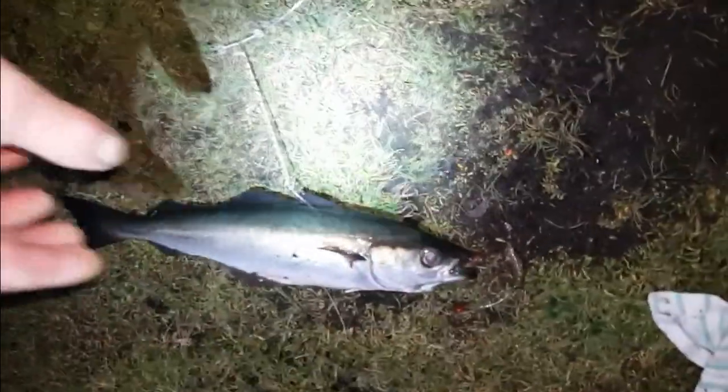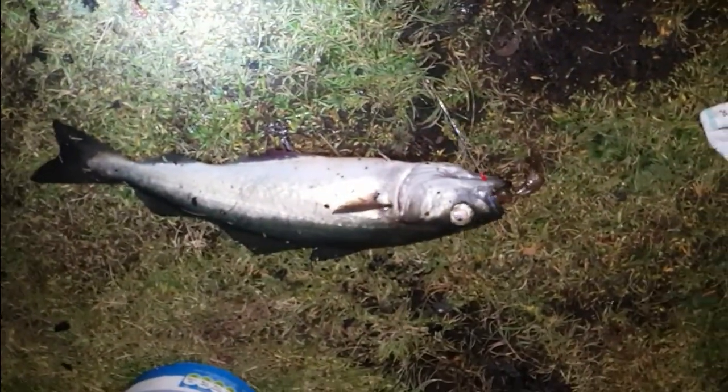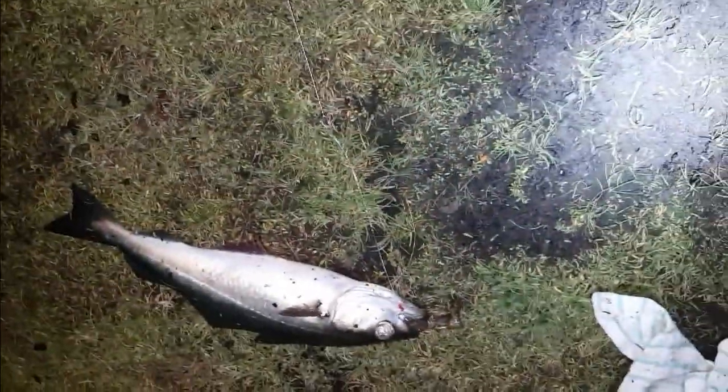Two minutes after I put the line back out, I had some small bites again. There must be a lot of small codlings around. Let's see what happens — hopefully we can get a bigger one. Here's fish number two — nice little coli. It took a while after the first one. Crabs never let you start catching easily. That was on the lugworm.